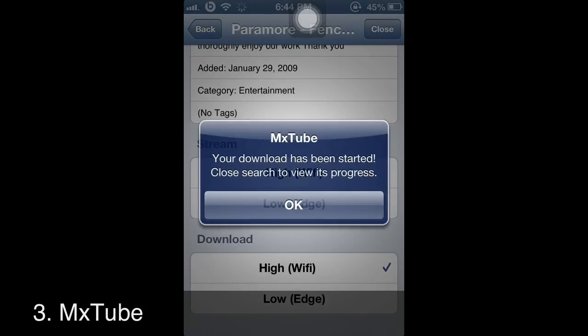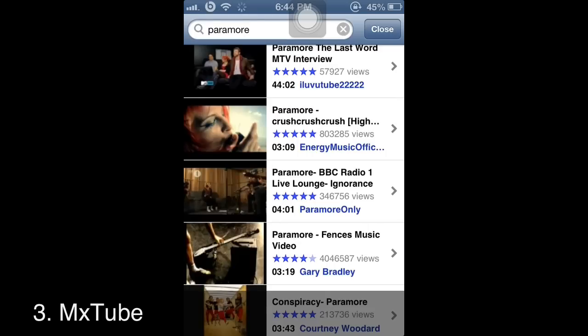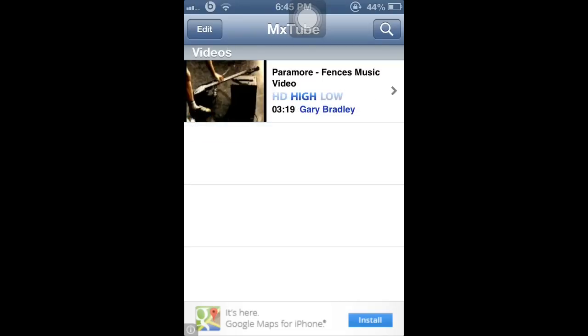I'm on Wi-Fi so I'll download it. Once you download it you can continue downloading other stuff, and as you can see it's downloading right now. The video has finished downloading and you can watch it.